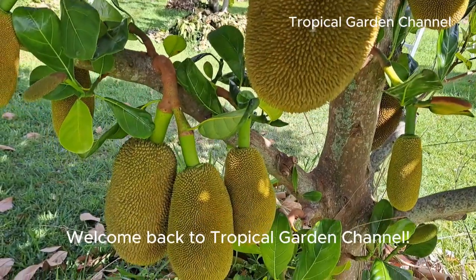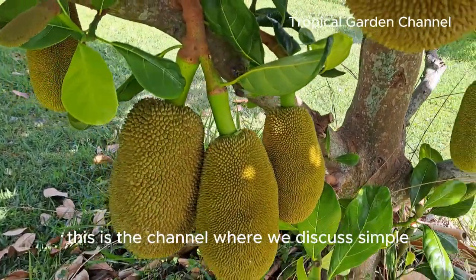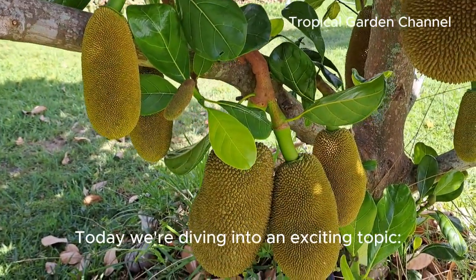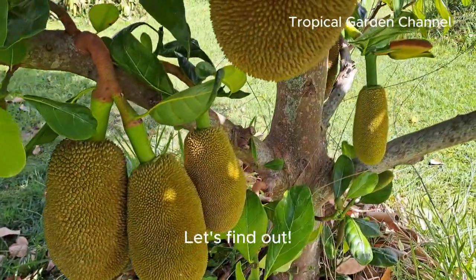Hey everyone, welcome back to Tropical Garden Channel. If you're new here, this is the channel where we discuss simple, science-backed health tips to help you live your healthiest life. Today, we're diving into an exciting topic: can jackfruit help manage diabetes? Let's find out.